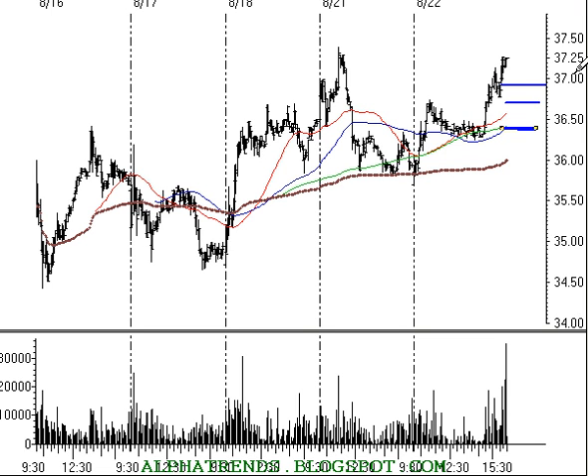Let's call the stop at $36.45. Our upward target is about $38.75. So if we bought it at $37 with risk of about 60 cents, looking for about $1.75 of upside — that makes a nice one-to-three risk/reward ratio.